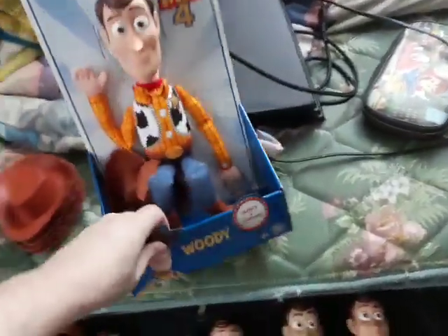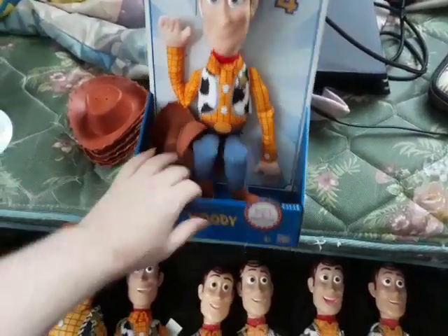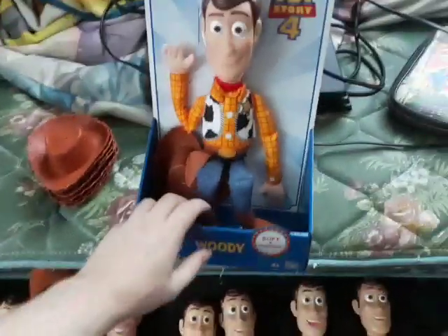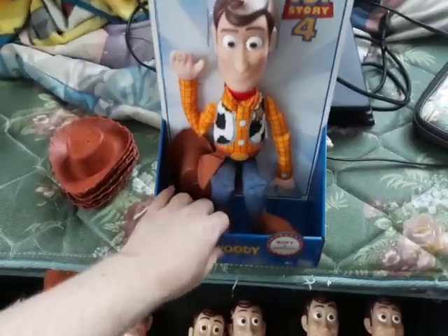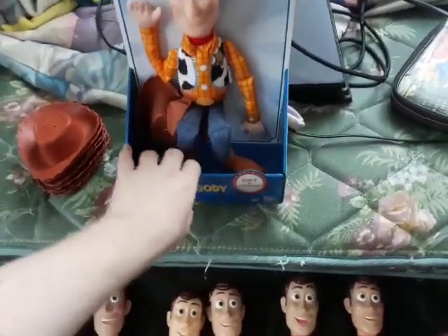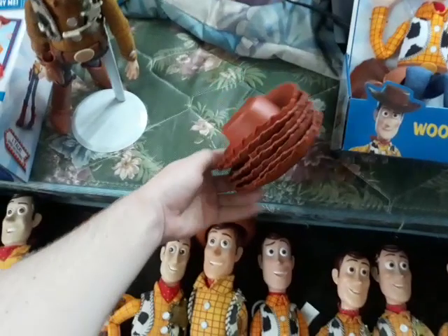Here is the Toy Story 4 Soft and Huggable Plush Woody. This is the original one that I originally bought just for the looks, so I can remember what it looks like in the box. It's probably going to stay like that. And here are all the Woody hats that I own.